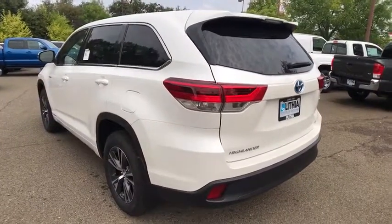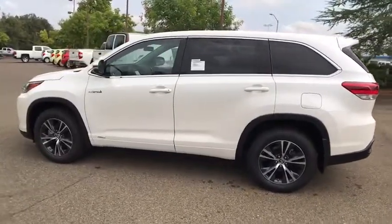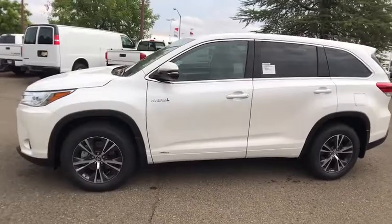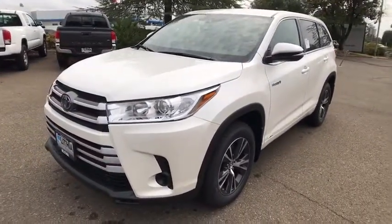Here are some of this vehicle's great options: third row seat, backup camera, keyless entry, all-wheel drive, Bluetooth, power steering, adjustable steering wheel, keyless start, cruise control, aluminum wheels, four-wheel disc brakes, ABS four-wheel.